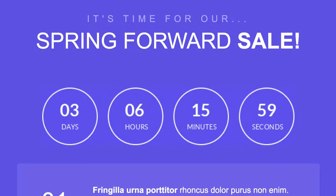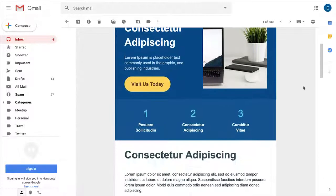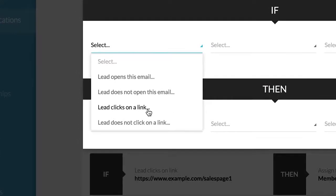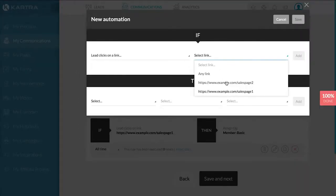Using Karcher's Dynamic Countdown Timer feature, you can increase scarcity, which will increase your conversion rate as well. Karcher follows up with your customers for you based on whether or not they open your emails, whether they click on a link, whether they are subscribed to certain lists, whether they carry a certain tag, or whether they have purchased a certain product.